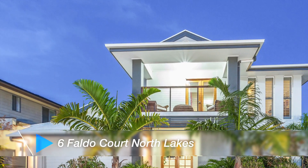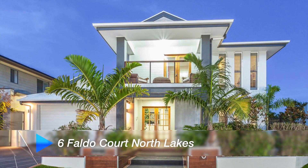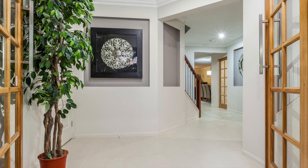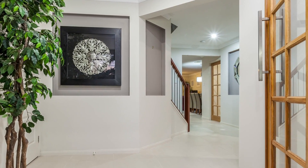On arrival you'll be impressed with the stunning street appeal this home exudes, an indication that what's inside is something very special. Walking through the large front double glass doors, you get that feeling that this home has the wow factor.